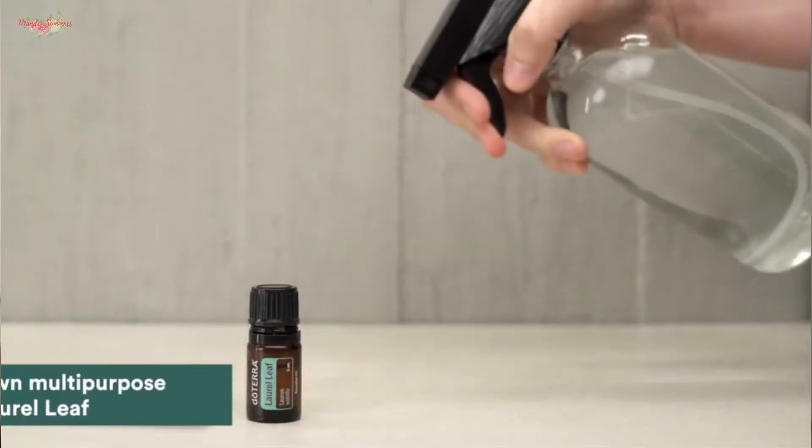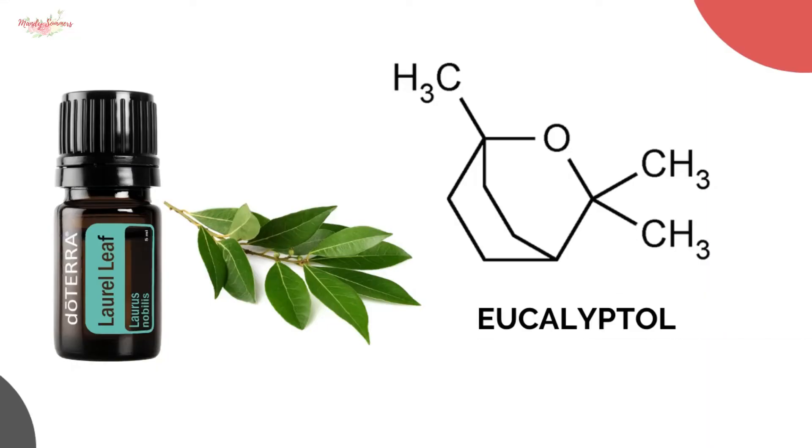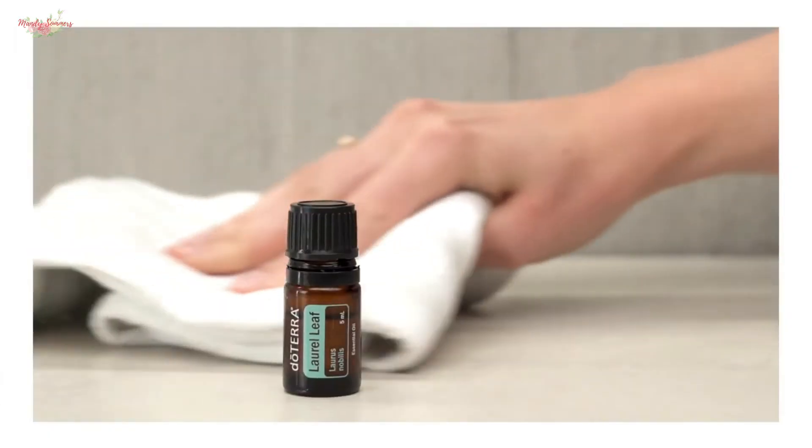Laurel leaf essential oil is good for cleaning. One of its main chemical constituents is eucalyptol, which is highly cleansing. It is gentle enough to be used to help cleanse the skin, yet powerful enough to be used as a refreshing surface cleaner.